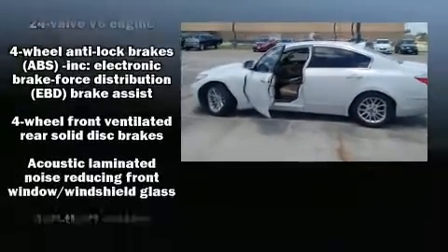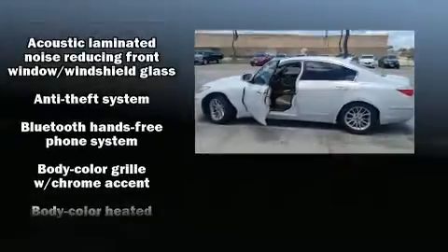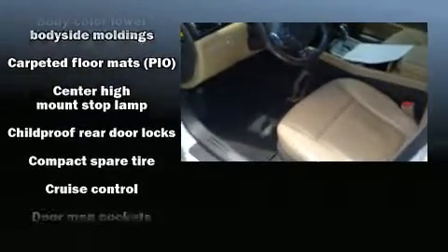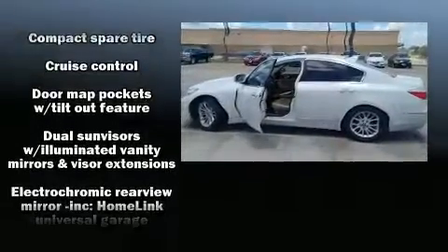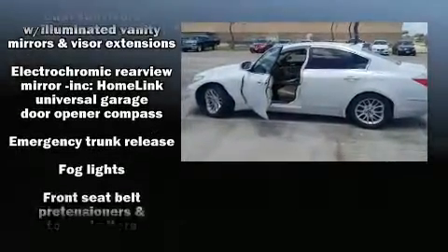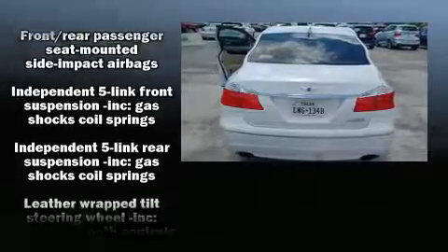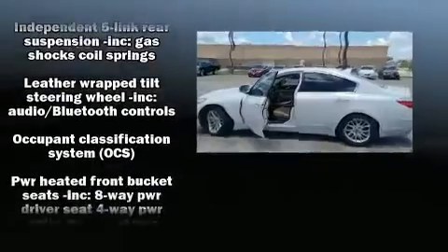Hyundai also prioritized safety and security by including head curtain airbags, front and rear side impact airbags, traction control, brake assist, anti-whiplash front head restraints, a security system, and four-wheel disc brakes with ABS.